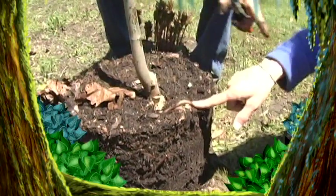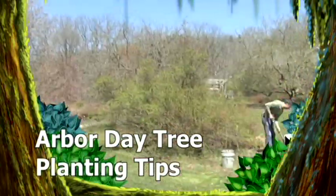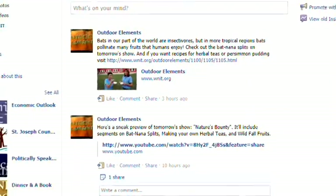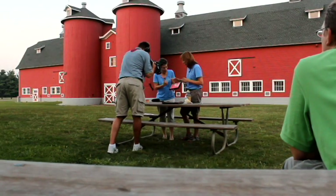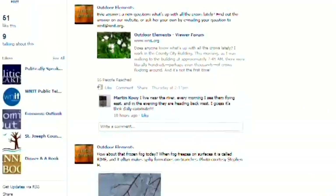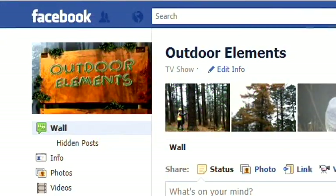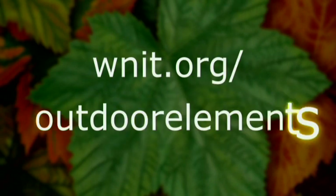Each April, Arbor Day celebrates trees — it's a great time to add trees to your home landscaping. Up next, Evie gets some Arbor Day tree planting tips. Like Outdoor Elements? Like us on Facebook to keep up on what's airing, see behind-the-scenes pictures and videos, and check out the galleries. Let us know what you think — search Outdoor Elements on Facebook or connect via WNIT.org/OutdoorElements and be sure to click like.